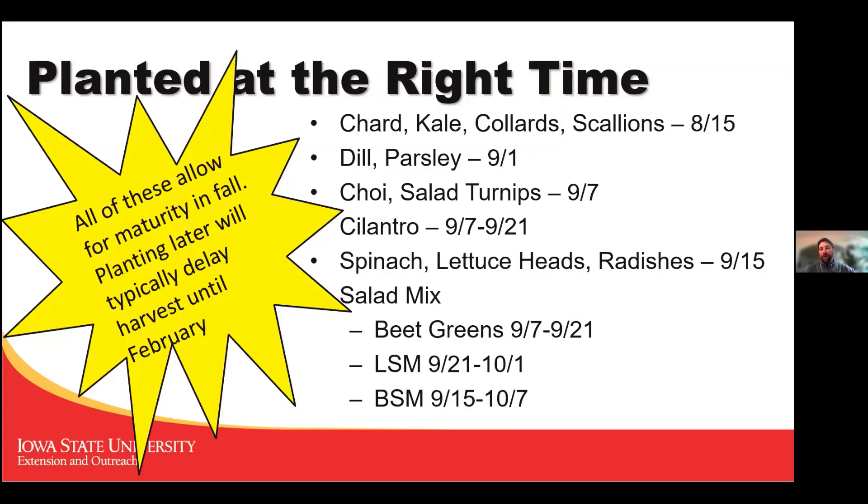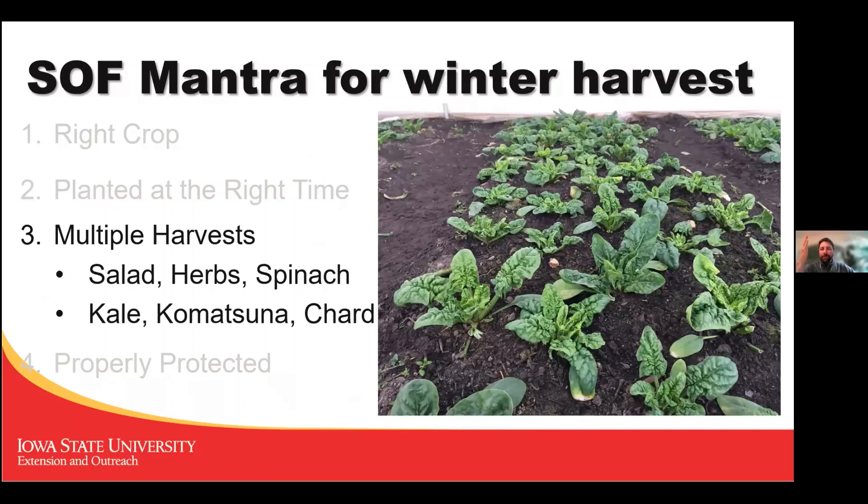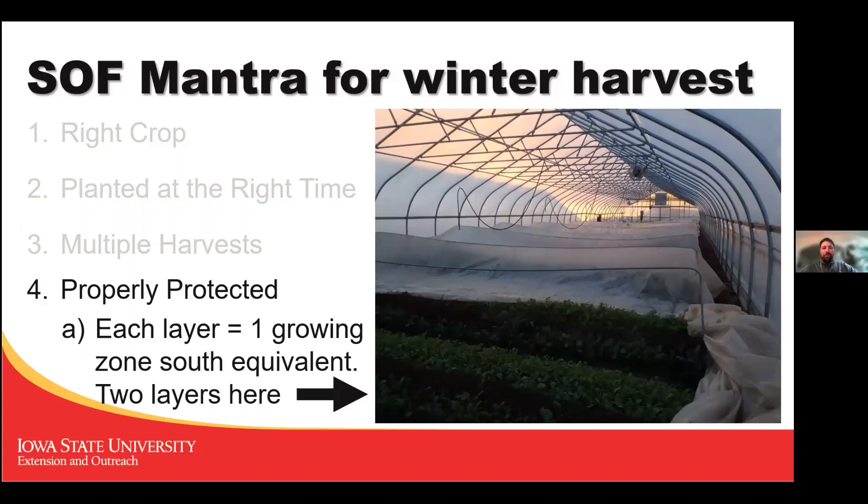The reason the Student Organic Farm mantra includes multiple harvests is economics: if this crop is taking up valuable real estate in a high tunnel you want to harvest it several times to recoup your investment. For salad herbs and spinach, we wouldn't cut below the growing point — just cut the outside leaves and let new leaves grow. We'd shoot for three to five harvests. Kale, Komatsuna, and chard: the same approach, stripping outside leaves.